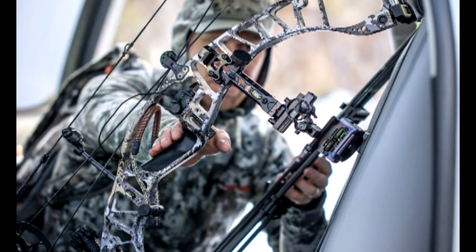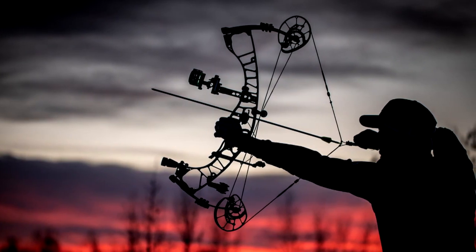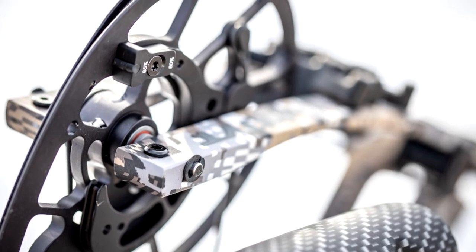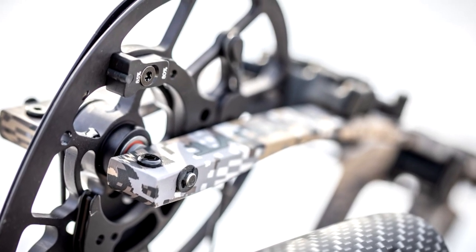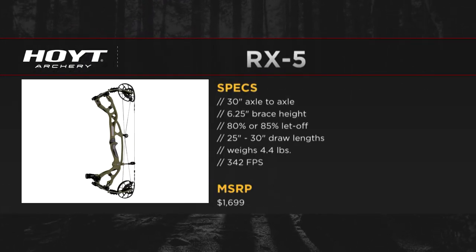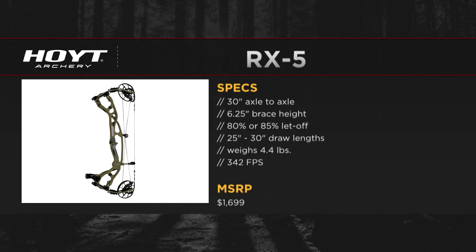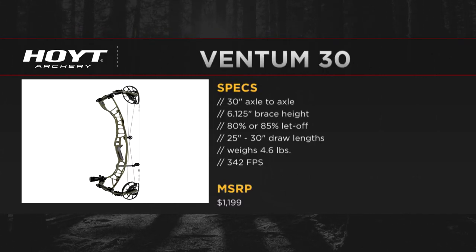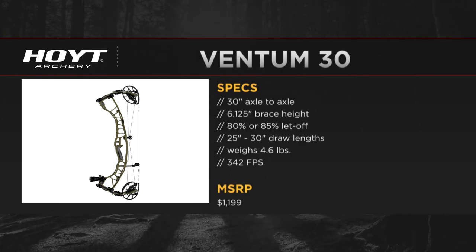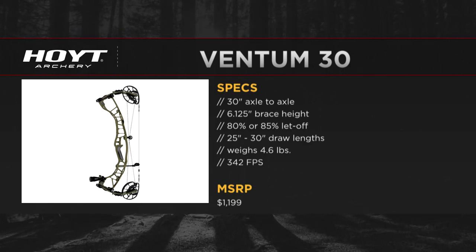With a binary system, we have the full draw length range in one cam. We'll have two separate modules that will cover the full draw length with no overlap. That new cam system will be on four new bows: our new Carbon RX-5 series — the Carbon RX-5 and the Carbon RX-5 Ultra — as well as our brand new aluminum series, the Ventum. It will be available in a 30-inch and a 33-inch axle-to-axle model.